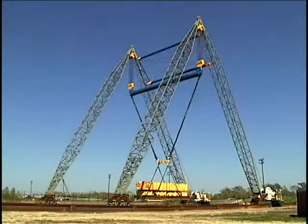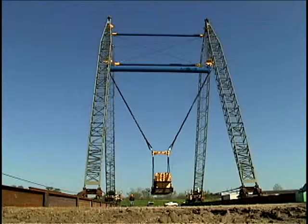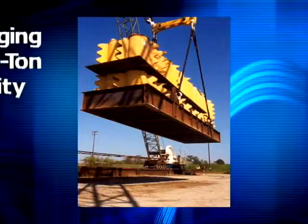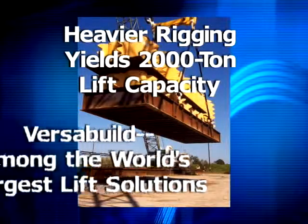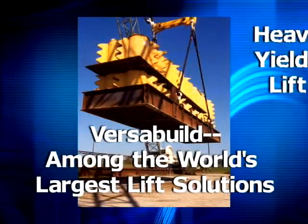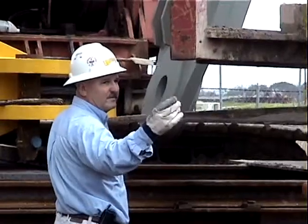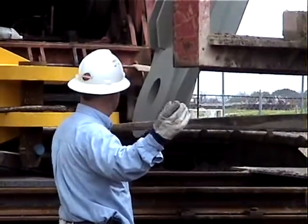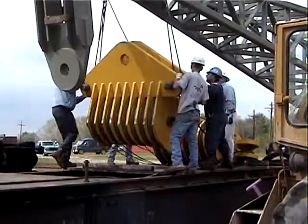At 600 tons, VersaBuild has lifted slightly more than one quarter of its rated capacity. By substituting heavier rigging components, the same system can handle loads in excess of 2,000 tons, giving it a place among the world's largest land-based lift systems. And yet it can be assembled on site in just five days at a fraction of the cost of comparable lift systems.